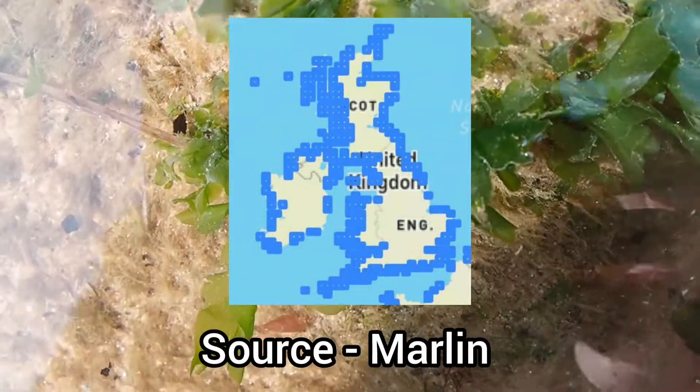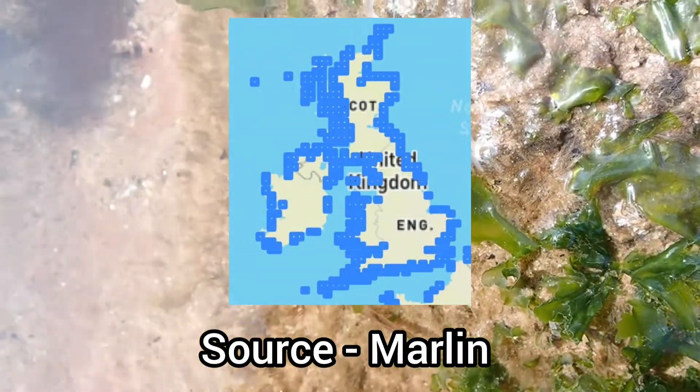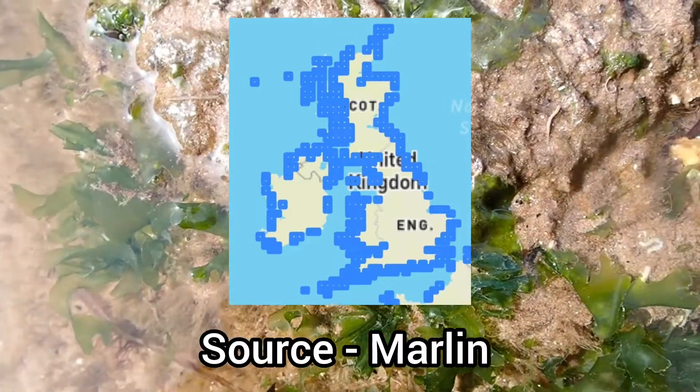This species is found on pretty much every stretch of coastline around the UK, only being absent from a few small areas.